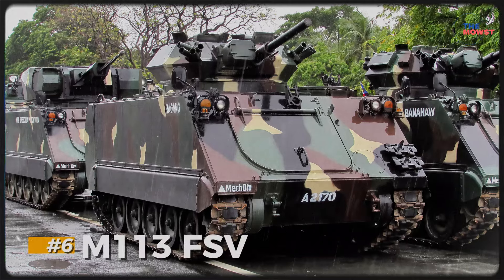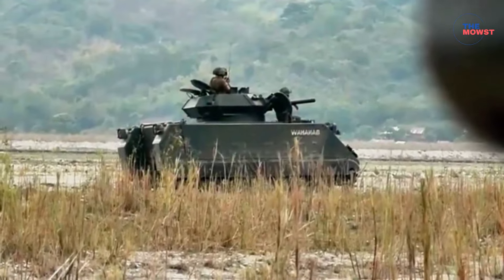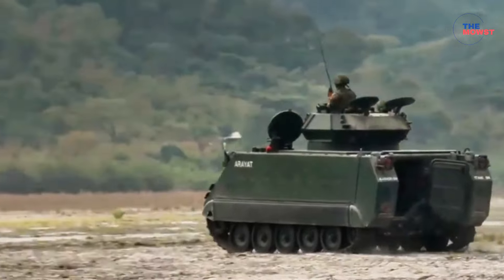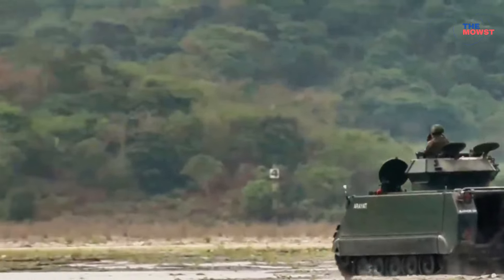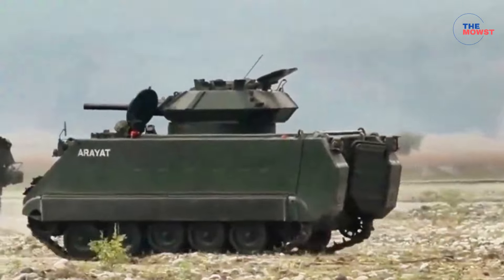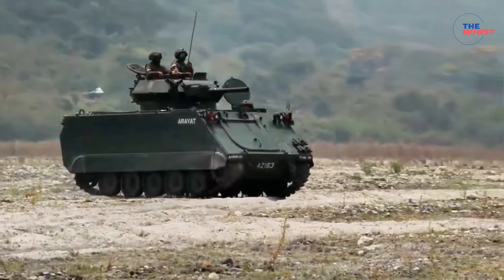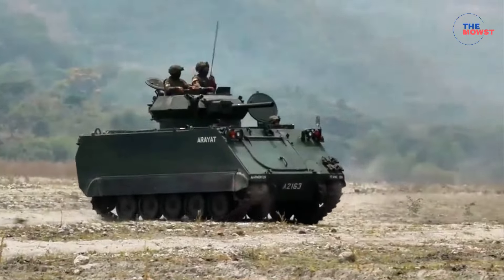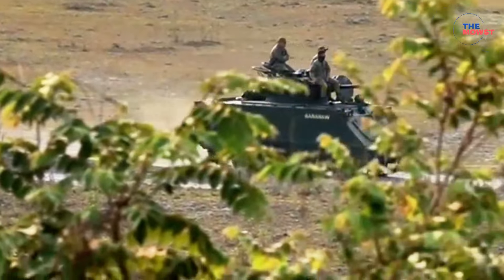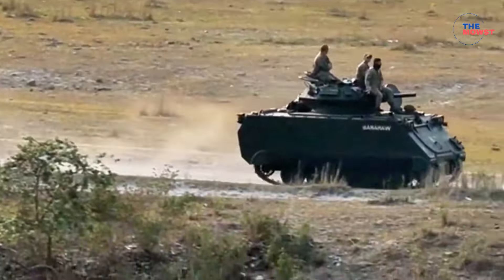Number 6: M113 Fire Support Vehicle (FSV). The M113 Fire Support Vehicle in the Philippine Army is a modified version of the classic M113 armored personnel carrier, enhanced to provide direct fire support to infantry units. This variant is equipped with heavier firepower to support ground troops and improve the Army's armored capabilities. Typically armed with a 76mm or 90mm cannon turret, providing firepower against both fortified positions and light armored vehicles. The M113's tracked mobility allows it to maneuver effectively across various terrains, and it is used for fire support, anti-armor roles, and direct engagement, making it a flexible asset for different combat scenarios.